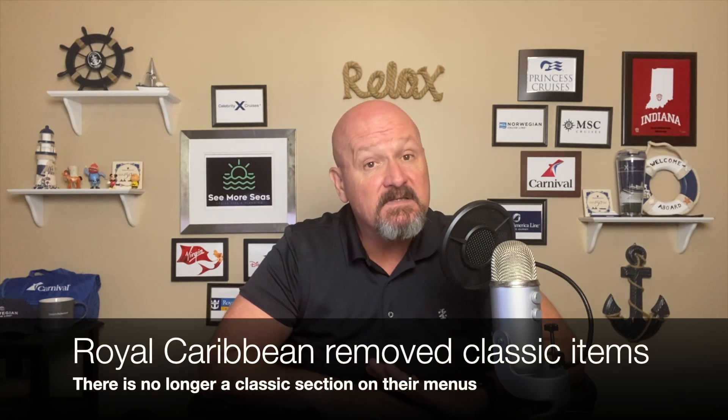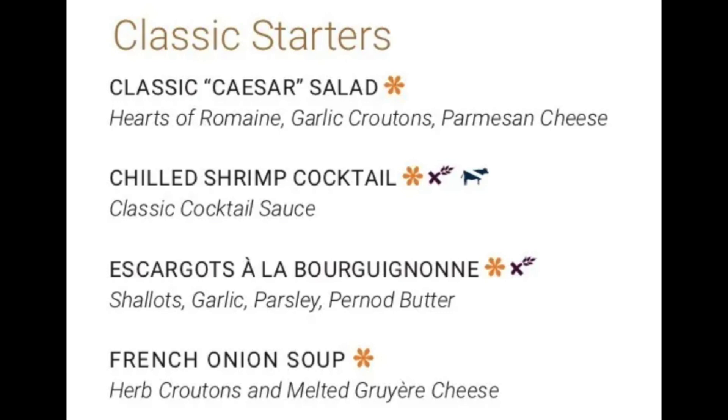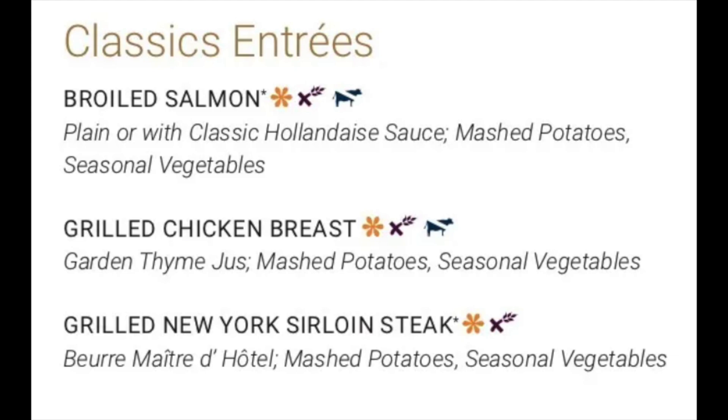In the main dining room, every night you're going to have a different menu — it changes daily. You will also have classic items available on the menu that are the same every day. Unlike the sister brand Royal Caribbean, Celebrity has kept the classic items, which normally include shrimp cocktail, escargot, Caesar salad for a starter, and then in the entree section you're going to have your salmon or fish, your New York strip steak, your roasted chicken, and normally a vegetarian option.